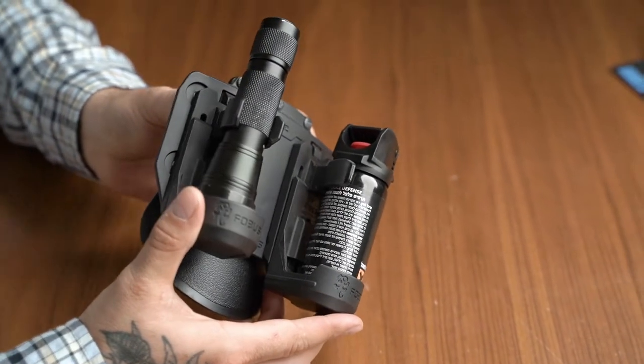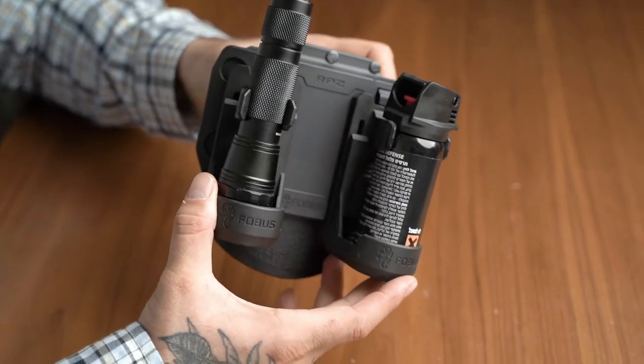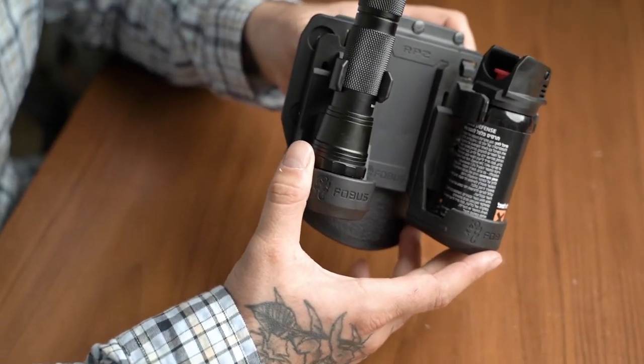Phobos — not just mag pouches and holsters. At Phobos we offer a large variety of accessories for carrying other important items for your everyday carry.